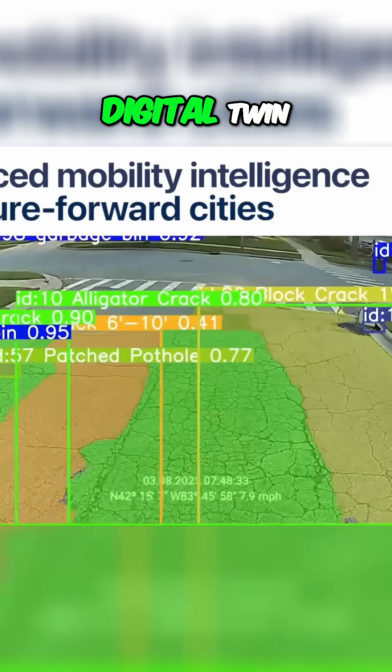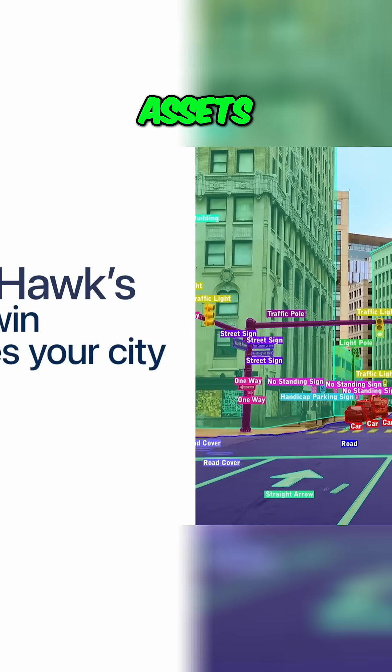Through AI-based digital twin technology, UrbanHawk spots and analyzes critical municipal infrastructure assets, such as pavement conditions, street signs, guardrails, and more.